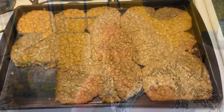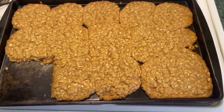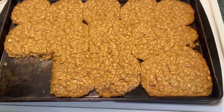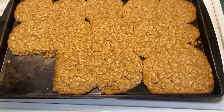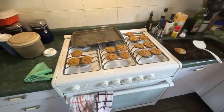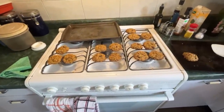Not quite a cookie fail — peanut butter oatmeal. They still taste really good. I'm gonna have to try this again. Here's my next batch: oatmeal, peanut butter, raisin, walnut.